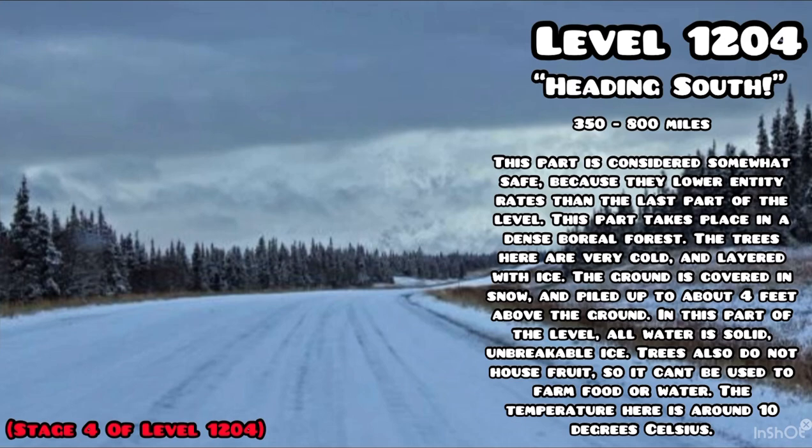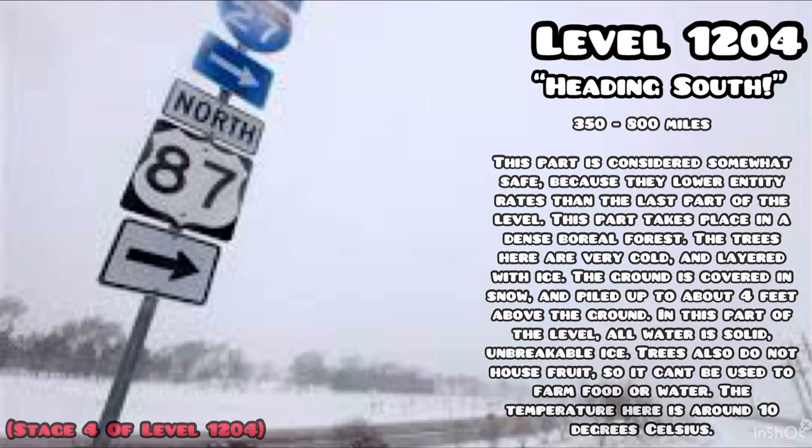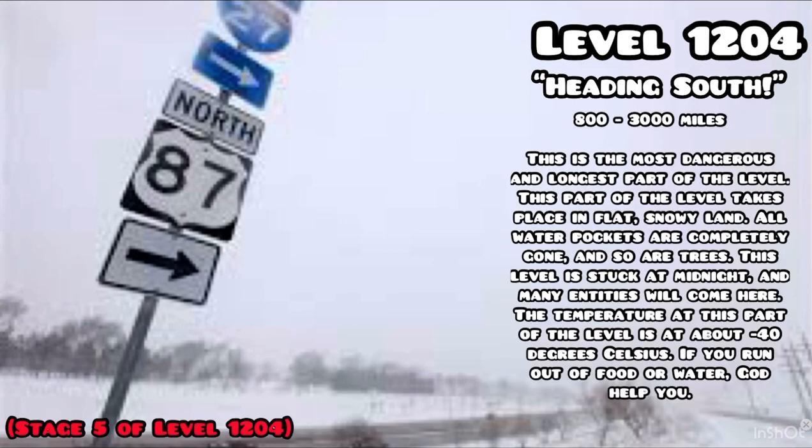350 to 800 miles: this part is considered somewhat safe due to lower entity rates than the last section. It takes place in a dense boreal forest. The trees are very cold and layered with ice, and the ground is covered in snow piled up to about four feet. All water in this part is solid, unbreakable ice. Trees do not house fruit, so they can't be used to farm food or water. The temperature here is around minus 10 degrees Celsius.